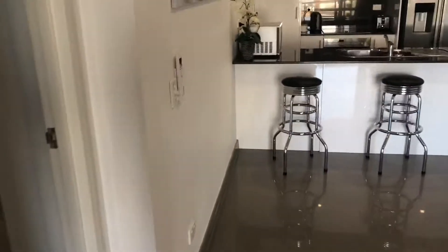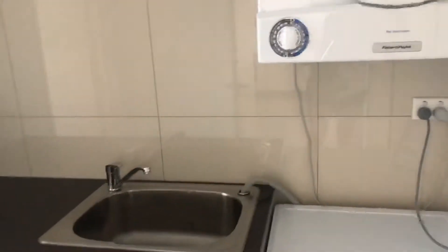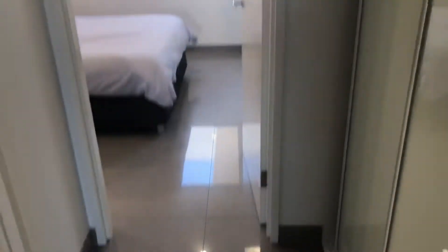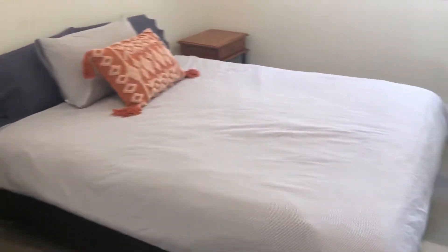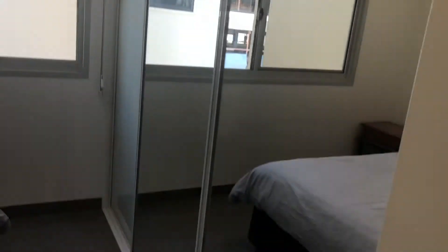Going back into the apartment, completely separate to the living areas are the two bedrooms. Coming in, we've got bedroom one, which is furnished with bedsides and a queen bed, and has floor to ceiling built-in robes with a combination of hanging and shelf storage.